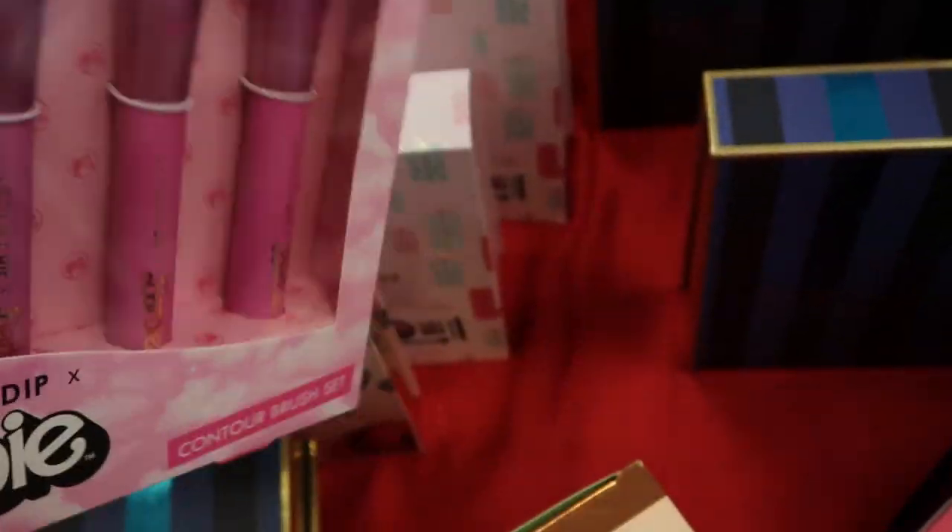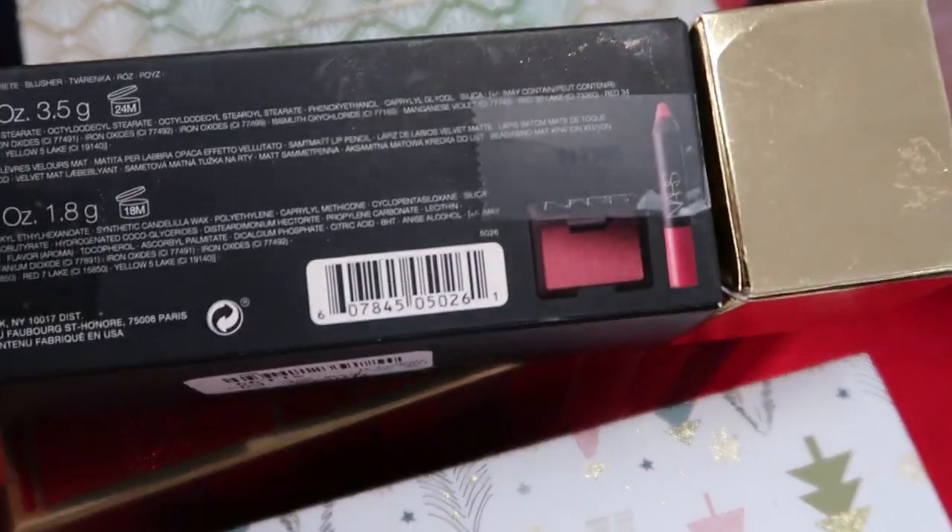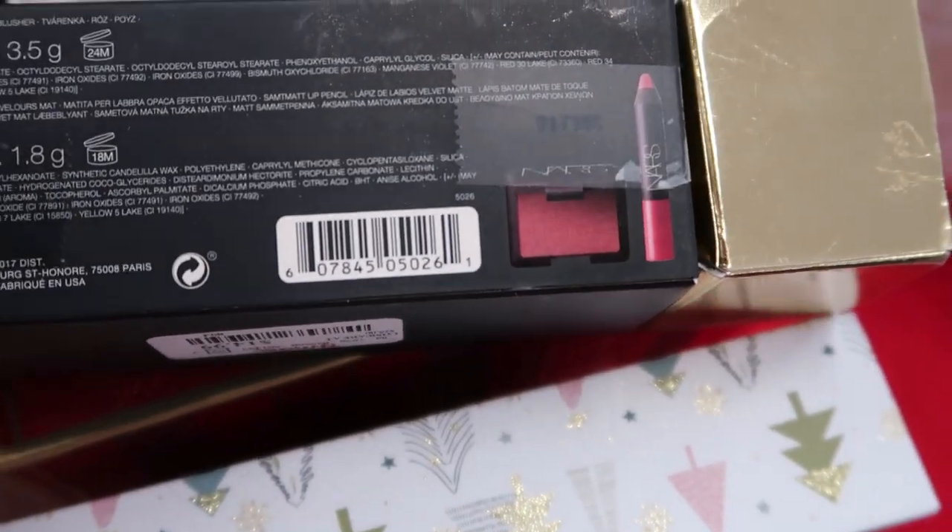I think I'm gonna have to get this one — Bare Minerals Give Your Favorites. This has Primetime Foundation Primer, Mascara, and Lipstick in Petal. And this one is $19.99. There are a few of those. There's also this NARS set — it comes with what looks like a lip liner and a blush for $14.99.